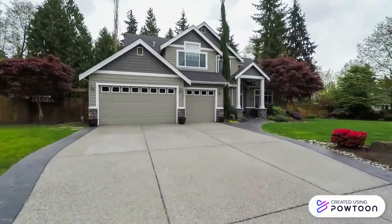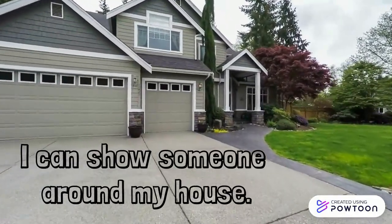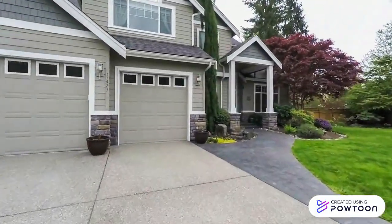Let's do Goal 18. I can show someone around my house. Listen and write.